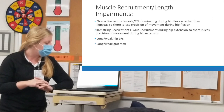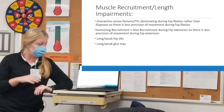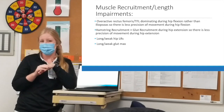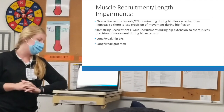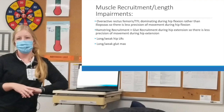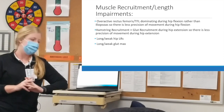Summarizing the muscle recruitment and length impairments: her rectus femoris and TFL-ITB were overly active compared to iliopsoas, feeding into imprecise hip flexion because of those origins and insertions. Hamstring recruitment was greater than glute recruitment, contributing to lack of precision during hip extension as well. I also saw long or weak hip lateral rotators and glute max.